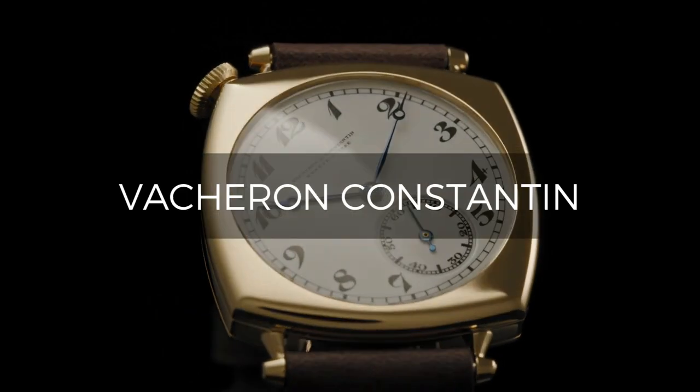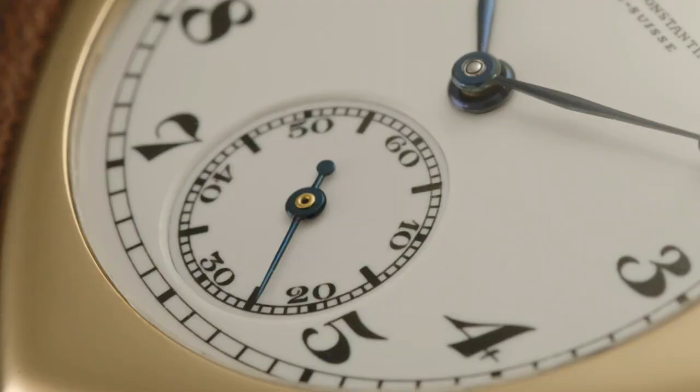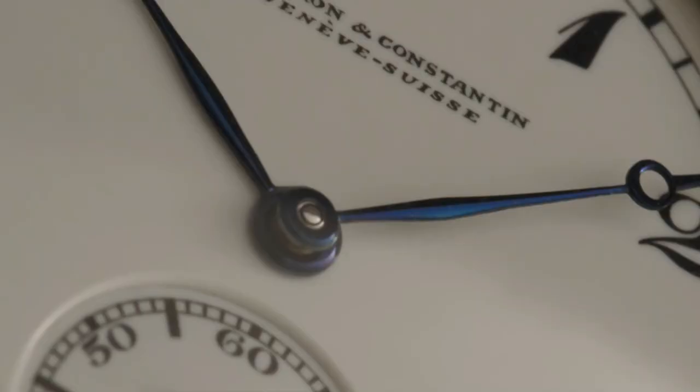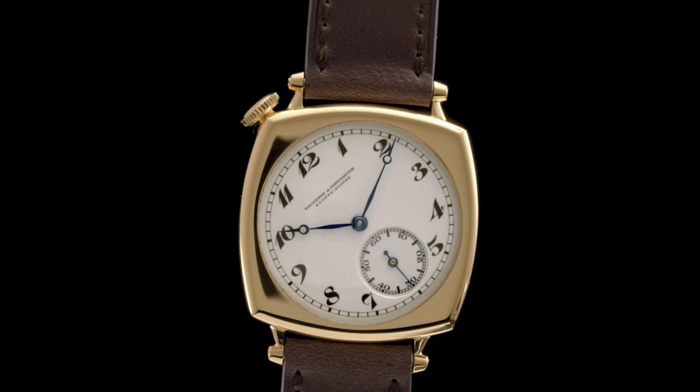Vacheron Constantin was established in Geneva, Switzerland in 1755 by Jean-Marc Vacheron. Over the years, the company has exuded the highest standards of style and excellence that you can put on your wrist. Vacheron watches have played a critical role in the technology and innovation of timepieces since their conception.